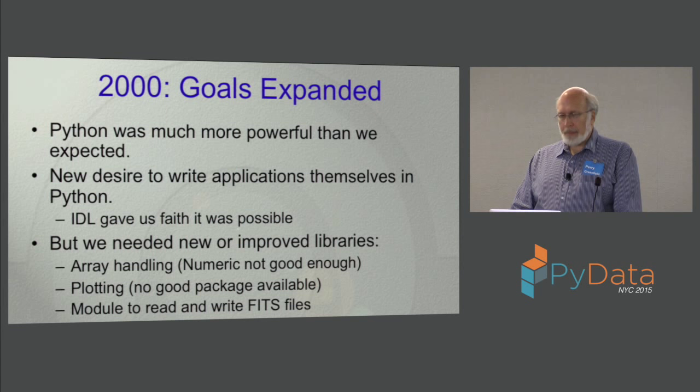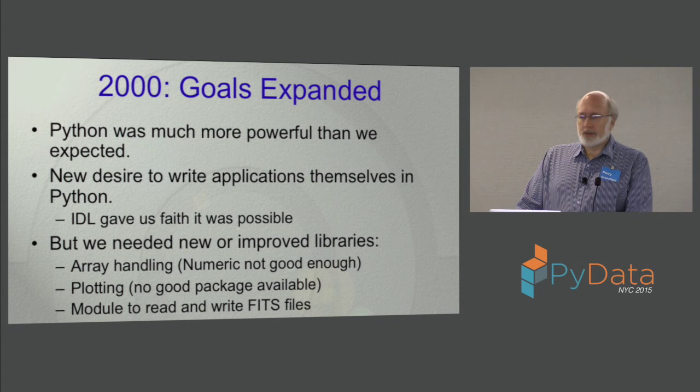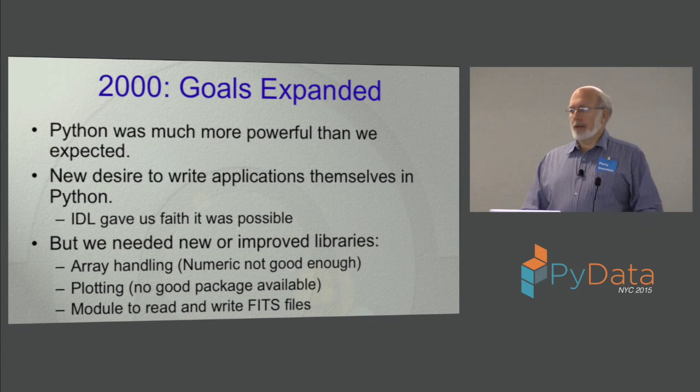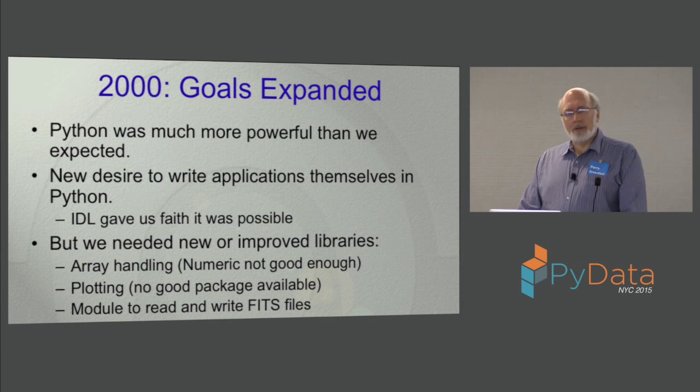After doing that, we realized not only was this a good scripting environment — we would really like to write our applications in this language as well. It was a very nice language from our point of view. We thought it was quite feasible to use Python. A lot of people in astronomy were using IDL, another array-based language similar to MATLAB, which was very useful for many applications in optical astronomy. That made it clear that if we could do the same things IDL did, it would be useful. At the time though, there were things missing: Numeric wasn't good enough — the array package had some limitations for what we needed in astronomy — and there were plotting issues, plus we needed to be able to get at data in the astronomy-specific FITS format.